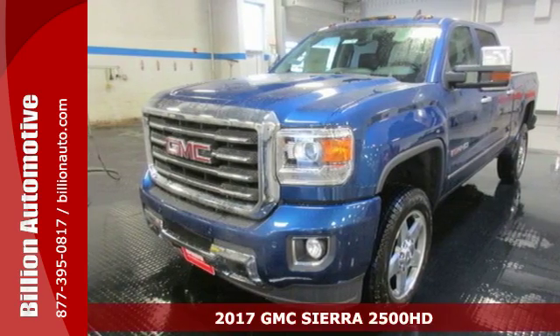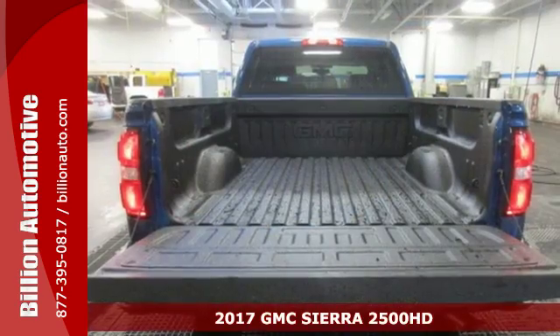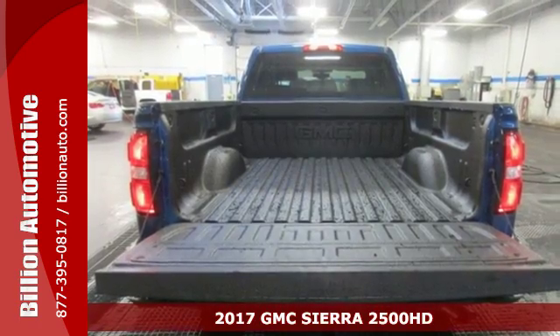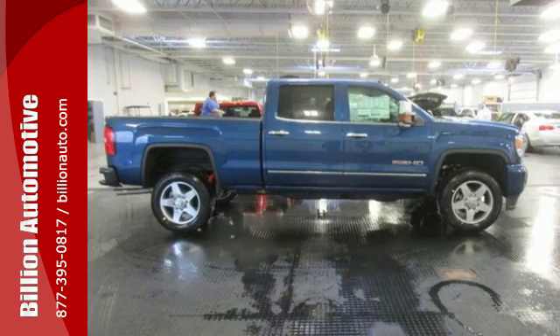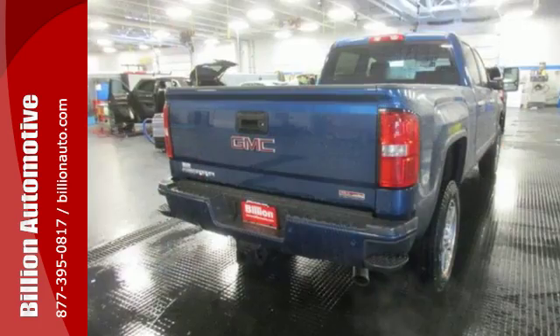Here's a 2017 GMC Sierra 2500 HD. This is a truck that's ready to get to work — hauling, pulling and towing better than any truck in its class, all with a surprising ride.